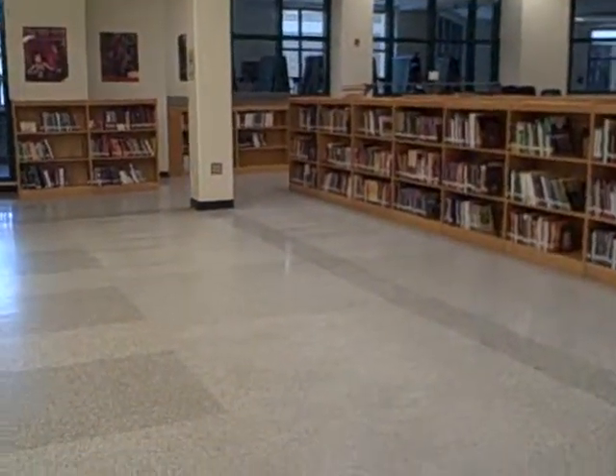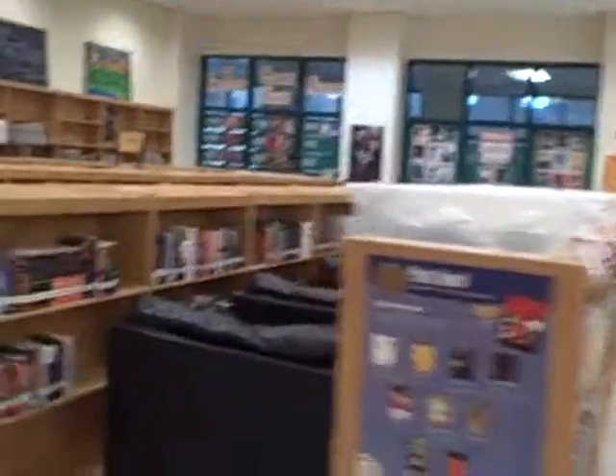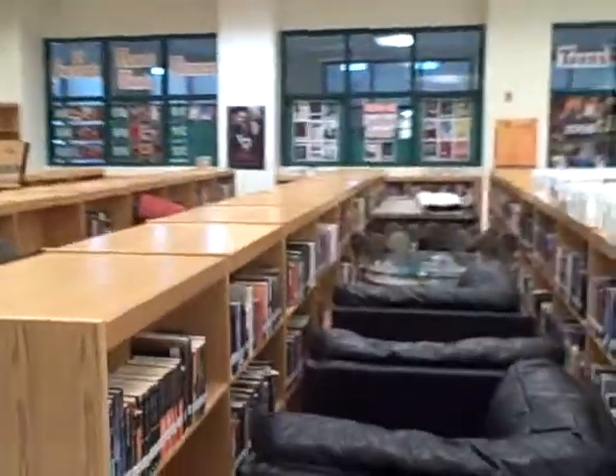It really strikes me as odd to see the library so empty, with all of our computers and furniture moved. Right now, as you can see, everything is in strategic storage and they will wax a section at a time.